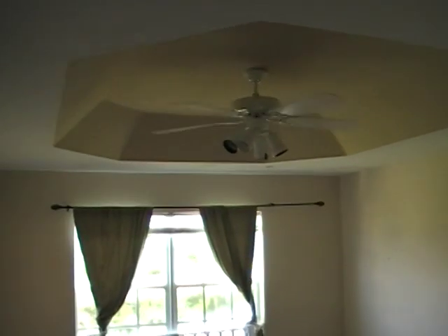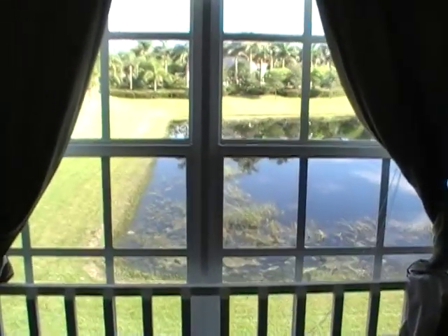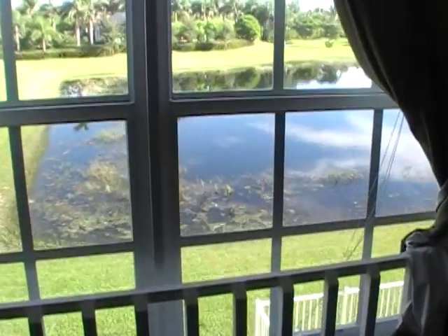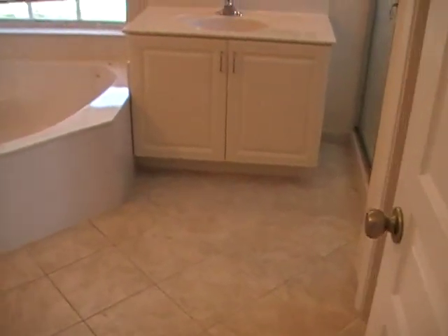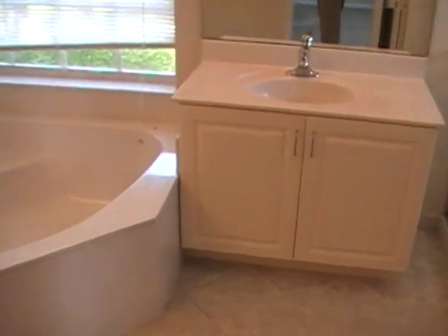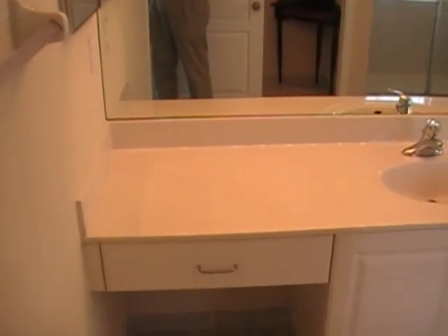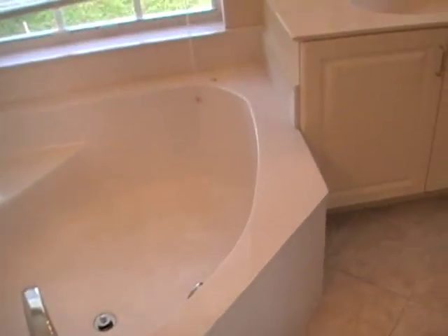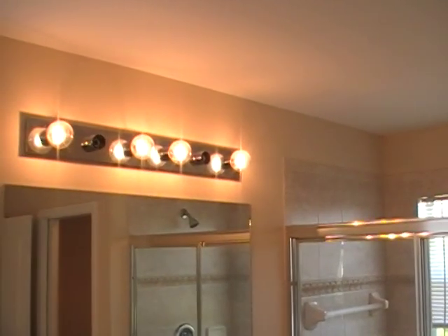Here we have the master. It does have the tray ceilings. Some nice views of the water from the master bedroom window. Looks like most of the carpet would need to be replaced. And here we have the master bath — his and hers sinks, large tub, and a separate shower area.